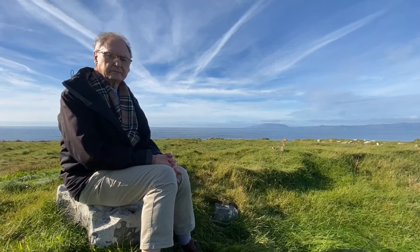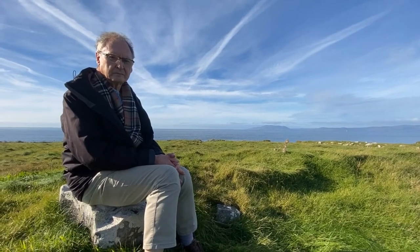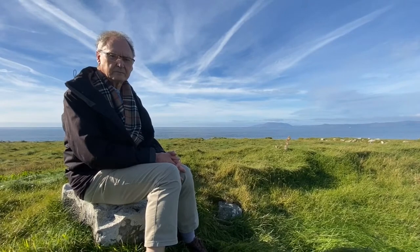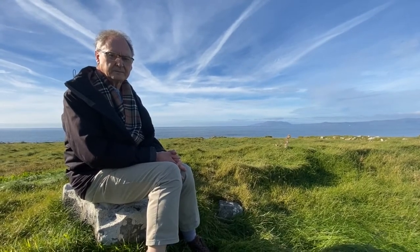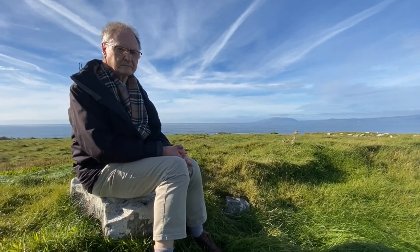This area was quite strategic, going right back into prehistoric times with the promontory fort here, and then right through to the use of the signal tower in the 19th century. Can you tell me why the signal tower was built and what was its purpose?